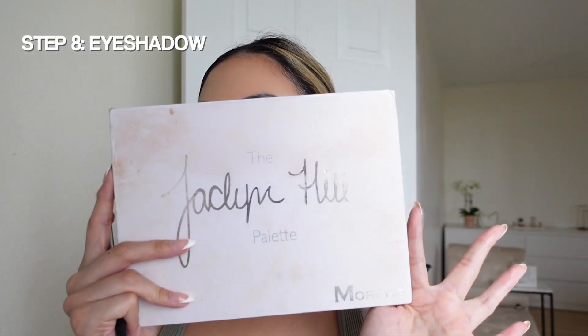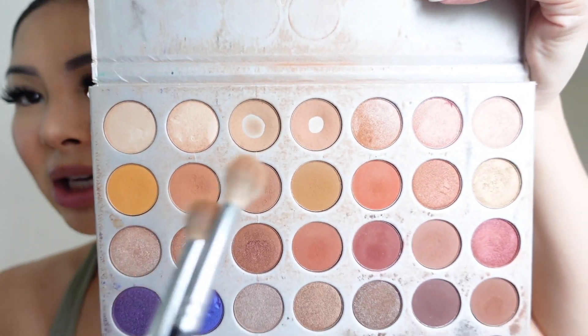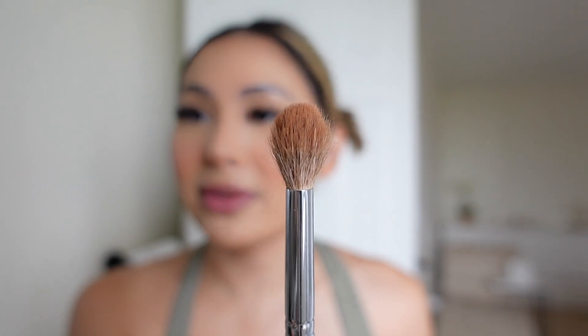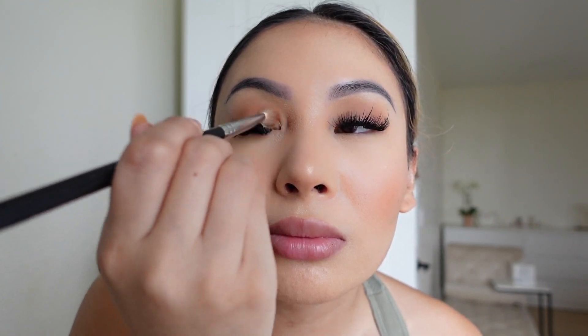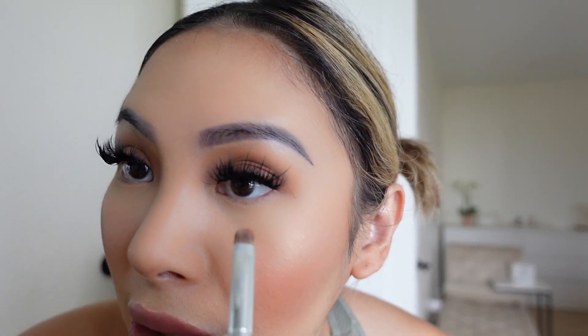Now let's do eyeshadow. I use the Jaclyn Hill palette — you can tell I've hit pan on some of them. I'm going to do some pink shades today. I take the lighter pink shade and put it in my crease with a fluffy brush. I do have lash extensions and I wear eyeshadow with them. I go in with the darker pink shade underneath for a bit of dimension and depth, then blend and brush up my lashes. I lighten my lower lash line with the same shades.